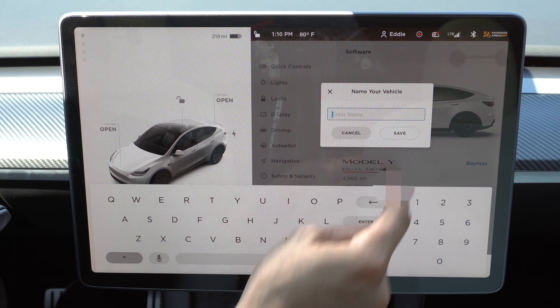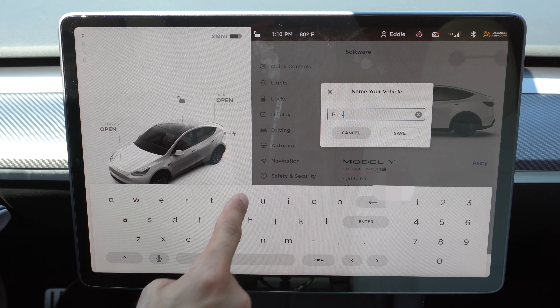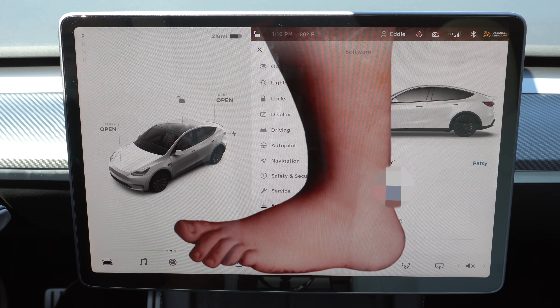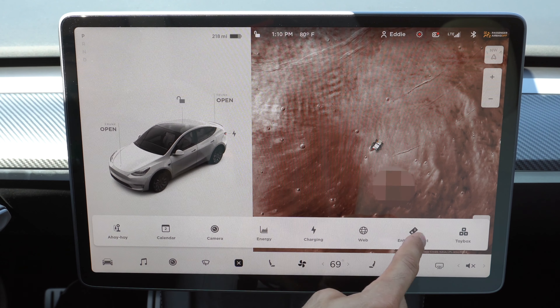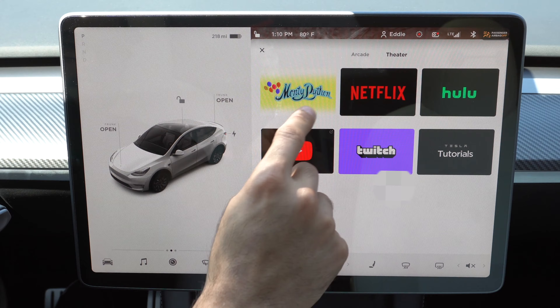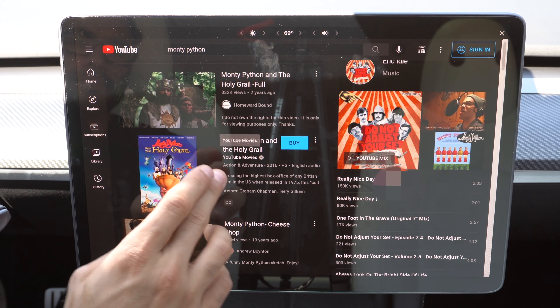Another funny easter egg: if you rename your vehicle to Patsy, it plays a weird hoof sound. Not only that, if you go into your theater, you'll also get a new Monty Python section. When you click on it, it takes you to a YouTube page referencing that gag.